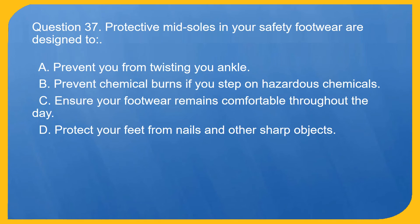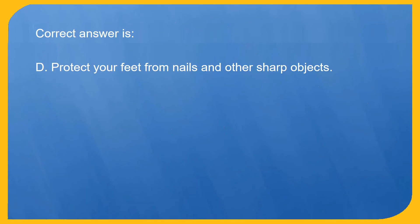Question 37. Protective midsoles in your safety footwear are designed to: A. Prevent you from twisting your ankle. B. Prevent chemical burns if you step on hazardous chemicals. C. Ensure your footwear remains comfortable throughout the day. D. Protect your feet from nails and other sharp objects. Correct answer is D. Protect your feet from nails and other sharp objects.